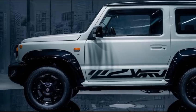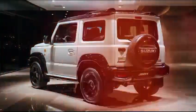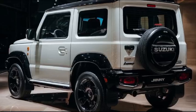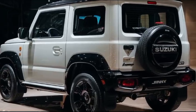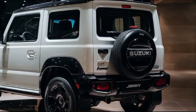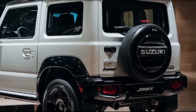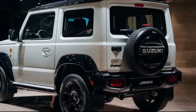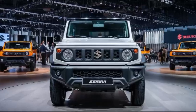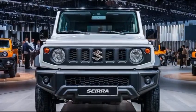The 2025 Jimny Sierra isn't just about off-roading, though. Suzuki has made it versatile enough for everyday driving too. The compact size makes it ideal for city driving, and the raised ride height gives you great visibility on the road. So, who is the 2025 Suzuki Jimny Sierra for? Well, if you're someone who loves adventure, needs a capable off-roader, but also wants something practical for daily use, the Jimny Sierra might just be your perfect match. And the best part? It still comes at an affordable price, making it one of the best-value SUVs out there.